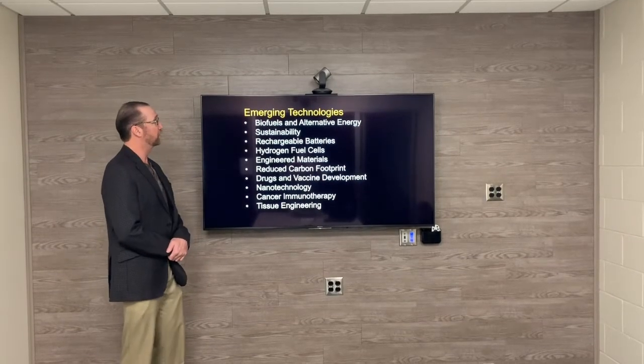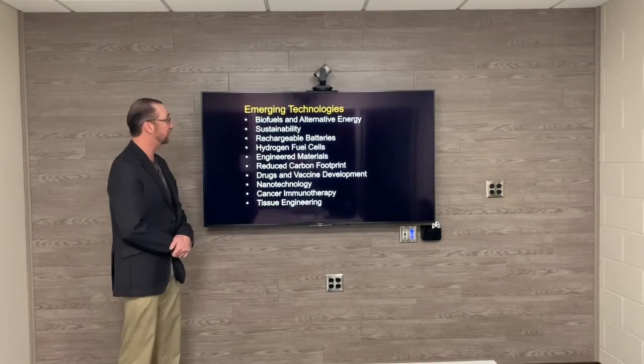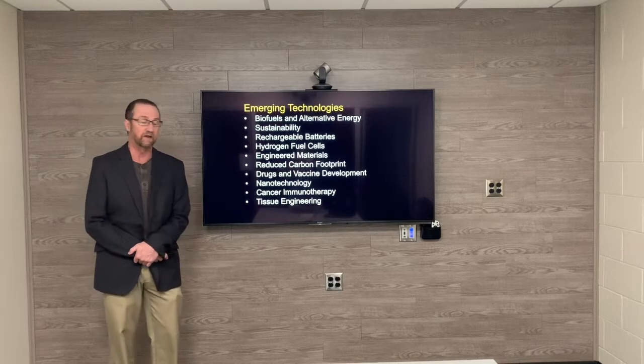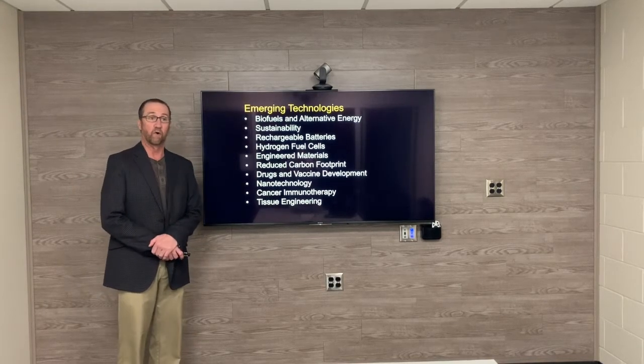Our students work with emerging technologies: biofuels, alternative energy, sustainability, rechargeable batteries, drugs and vaccine development, nanotechnology, tissue engineering, and more.